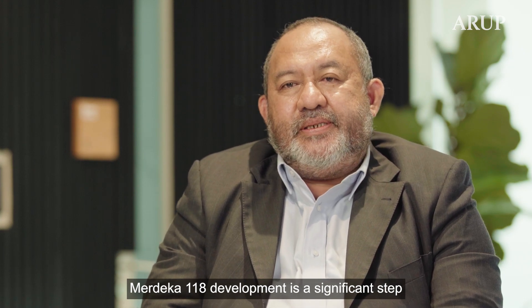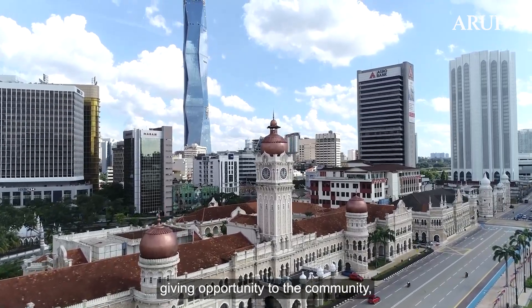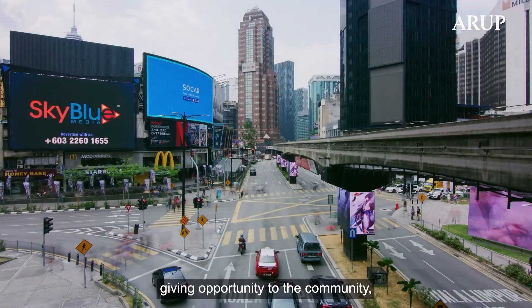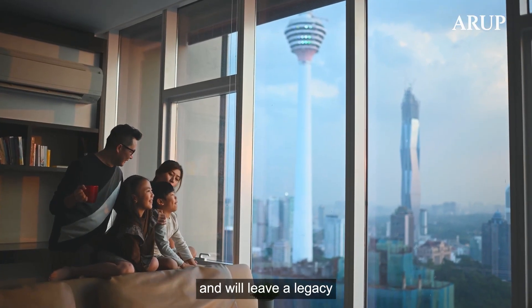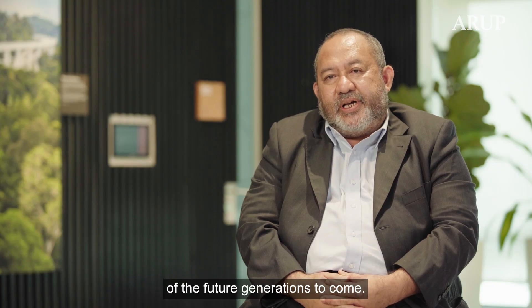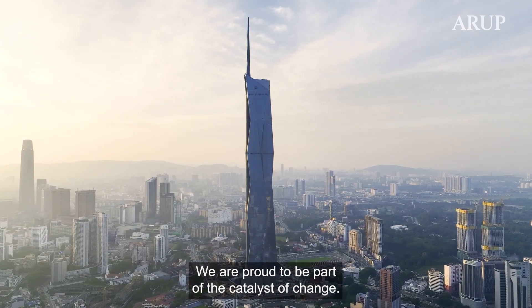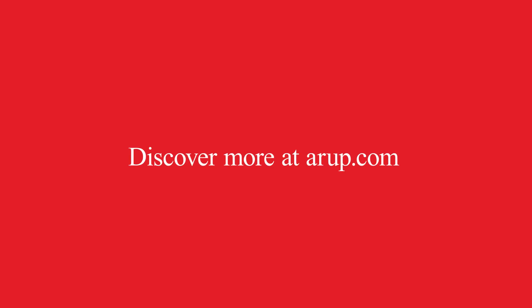The Merdeka 118 development is a significant step in revitalizing economic activities, giving opportunity to communities, and will leave a legacy for future generations to come. We are proud to be part of the catalyst of change. Merdeka 118.